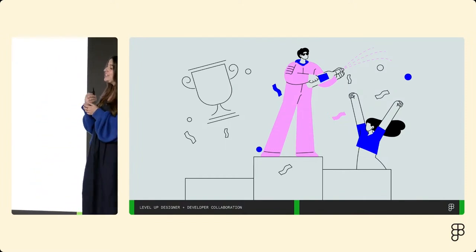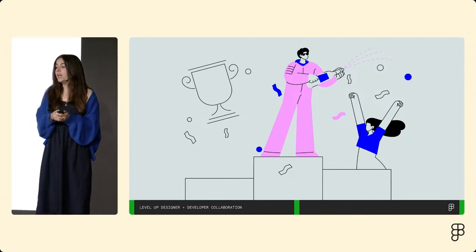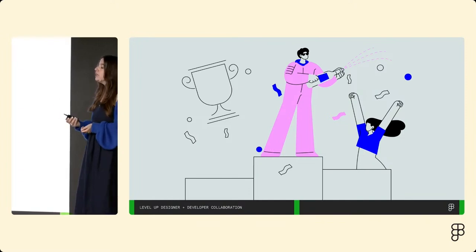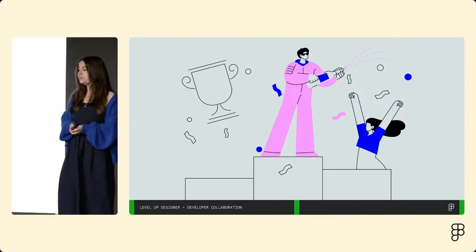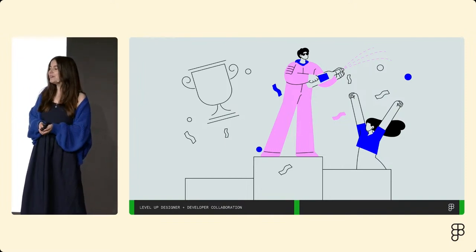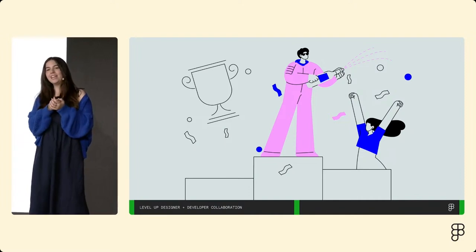These were some examples of how design and development are running with it together, side by side at Figma — from prototyping to polish. Embracing change, adapting quickly, sharing context, and working together are key to our team's success. It's what allows us to stay relevant, listen to our users, and quickly build features that solve their problems without getting paralyzed. And that's why, while personally I'm not much of a runner myself, I truly enjoy running with my team. Thank you.